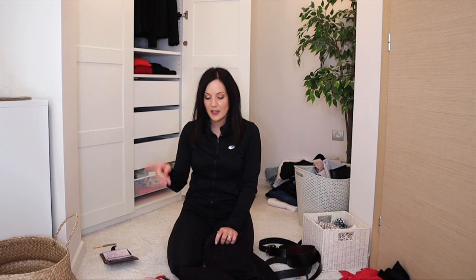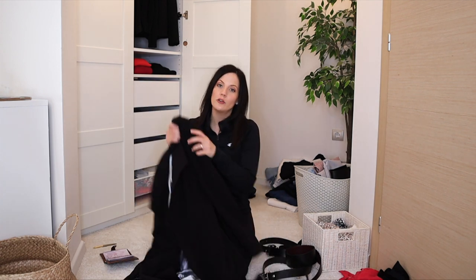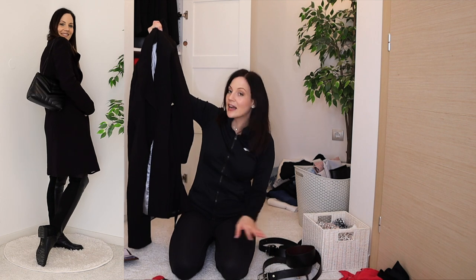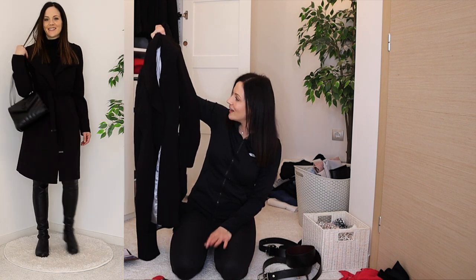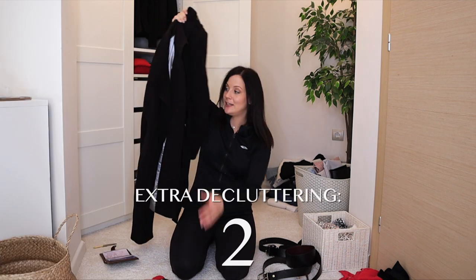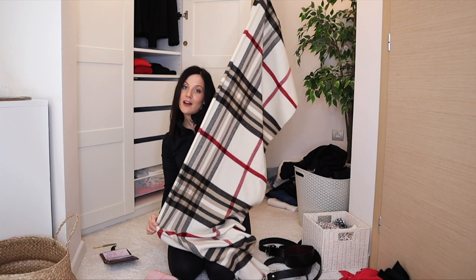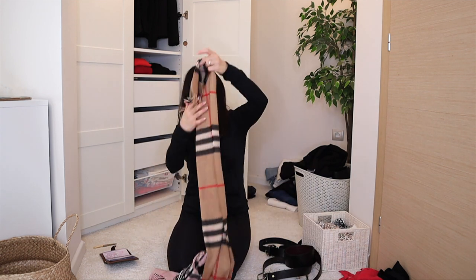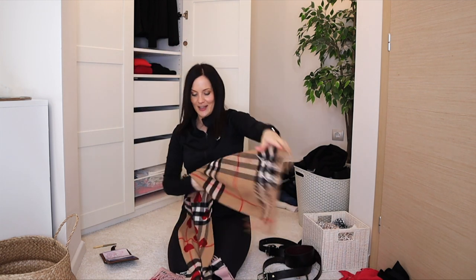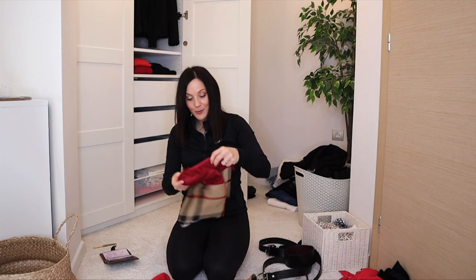For outerwear: one black coat I'm decluttering because I replaced it with my black wool coat. I had it in storage and never missed it — time to go. Scarves: a classic scarf I love — staying. My white scarf — lovely, staying. A reversible scarf — definitely staying. A pink scarf — this is also a 10, definitely staying.